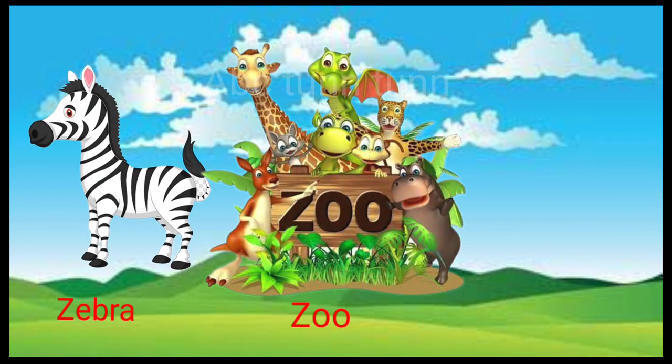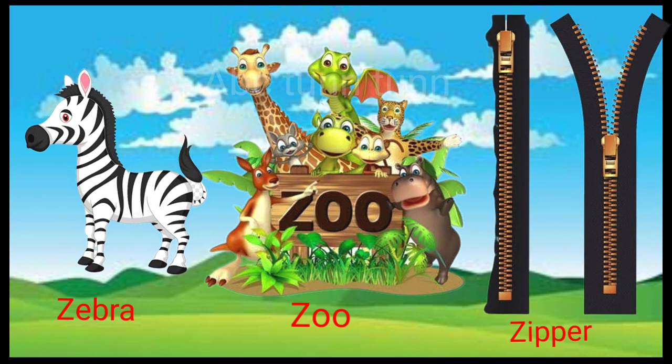Z is for zebra. Z is for zoo. Z is for zipper. Z, z, z.